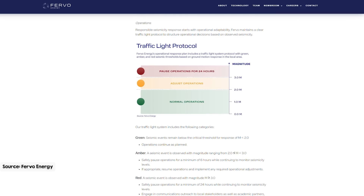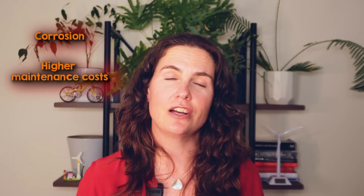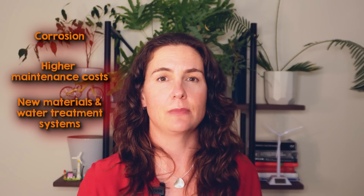If seismicity increases, they adjust or halt injection rates to stabilize subsurface pressures. Another downside is that while EGS solves some key issues with traditional geothermal, some challenges remain. Since it circulates water in direct contact with hot rock, it can dissolve minerals and salts, creating highly mineral-rich water that can lead to scaling and corrosion in pipes and equipment. This means higher maintenance costs and the need for corrosion-resistant materials or water treatment systems to prevent buildup.